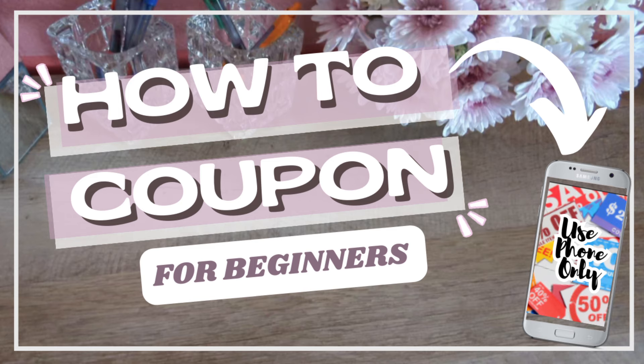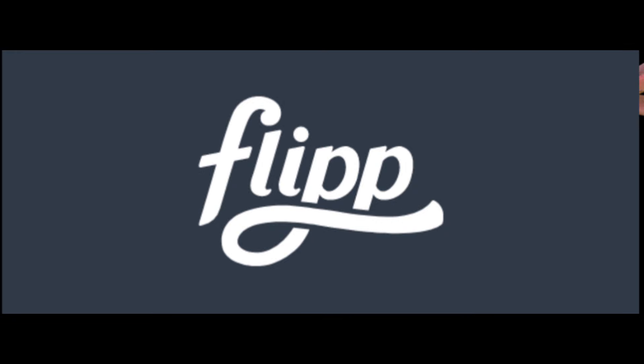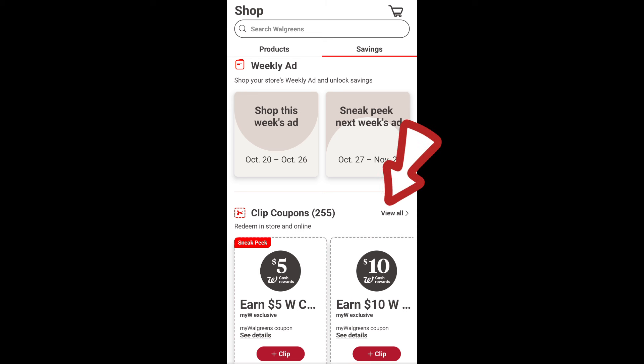One couponing tip I'd like to share is to compare the current week's promotions with next week's promotions so you can see which week is providing the best deal and less out of pocket. Walgreens typically provides a sneak peek to their next week's ad on Wednesday, the week prior to when the promotions start. You can also preview the next week's ad on the Flip app, which sometimes shows what digital coupons will be available. However, it's best to check back on Sunday morning to see what coupons you actually receive.